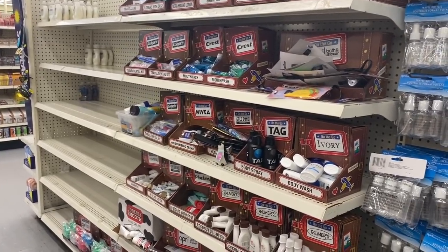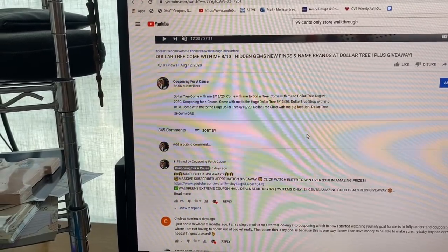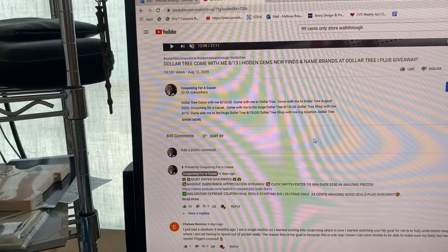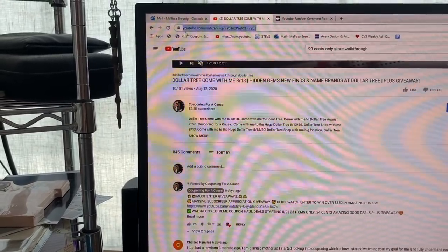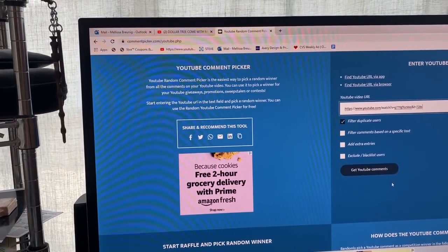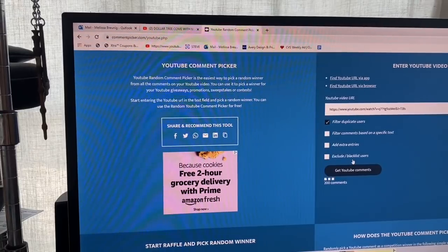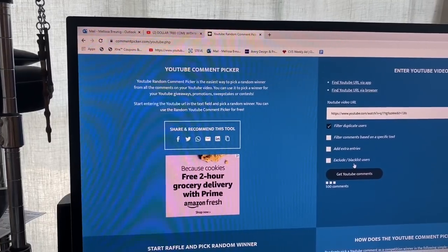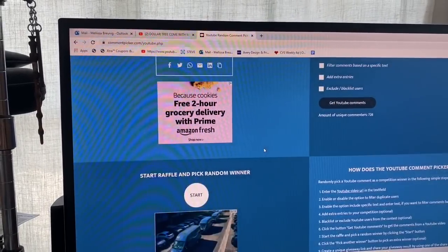That's everything new that I see at my local Dollar Tree! I hope you guys are having a fabulous, blessed day. If you entered the giveaway, we're going to pick a winner right now. I am home and we are going to pick a winner of that Dollar Tree mystery box! Miss Daisy is up so let's go. I'm going to copy the URL onto the YouTube random picker, sort out any duplicate entries, and pick a winner. There were 728 unique comments — let's go!